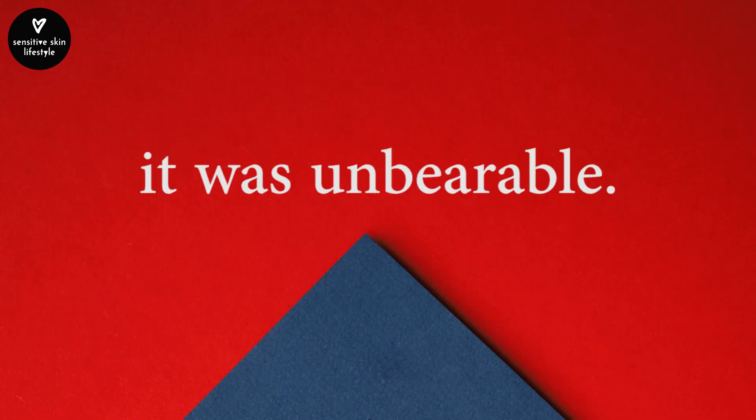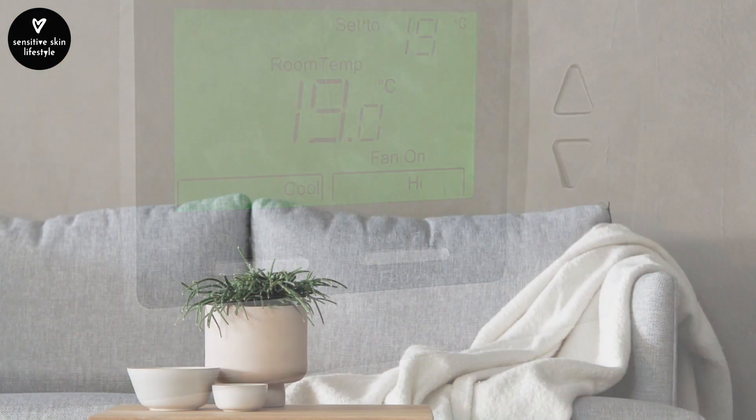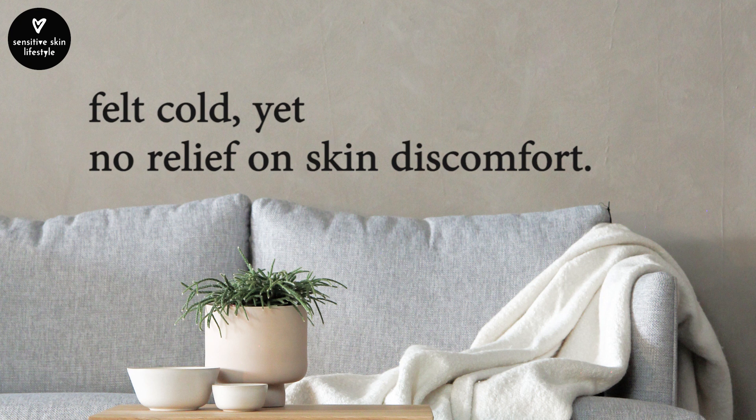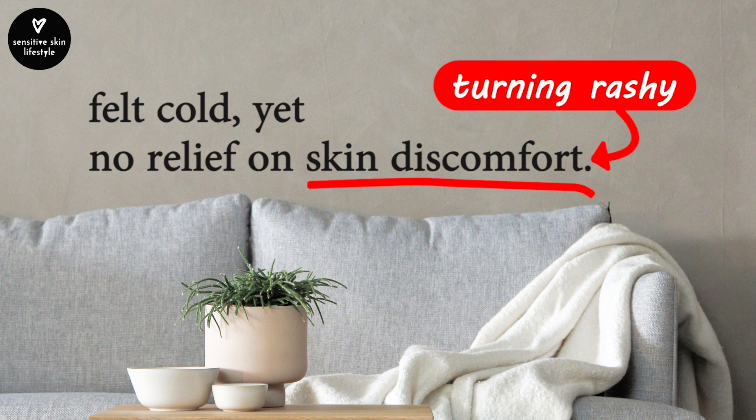My eczema-prone skin had been doing pretty well earlier this year until about May, when I found my skin getting slightly itchy and irritated. It was so hot and humid — unbearable. We turned on the air conditioner on full blast and I felt cold, yet found no relief from the skin discomfort, which started to turn rashy.